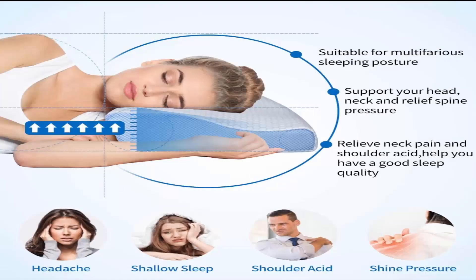Number 3: Winjoy Contour Memory Foam Pillow. The Winjoy Orthopedic Pillow is made from high-quality memory foam, keeping the pillow moderately supportive. Orthopedic pillows support your head, neck, and shoulders.